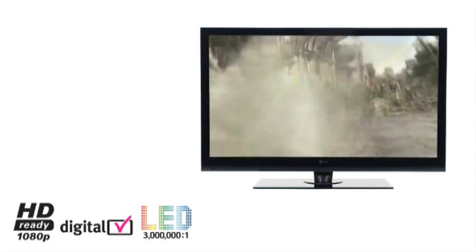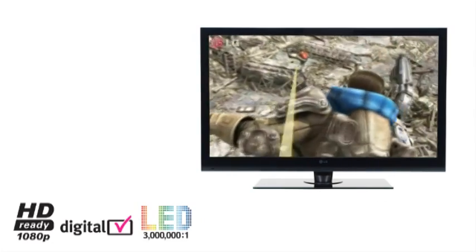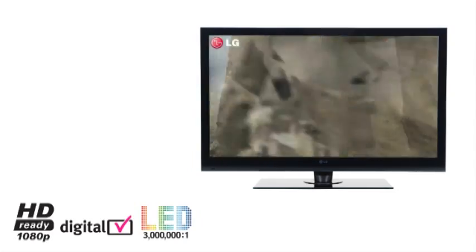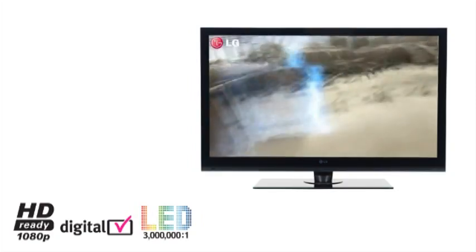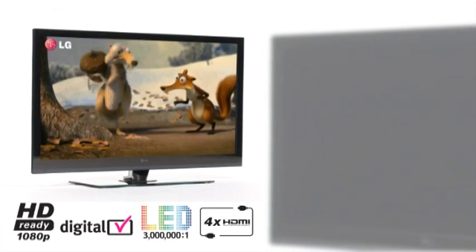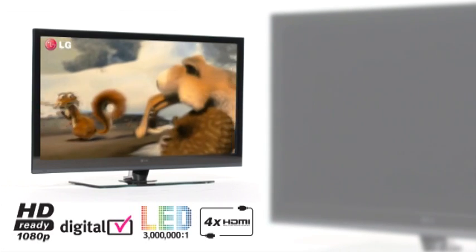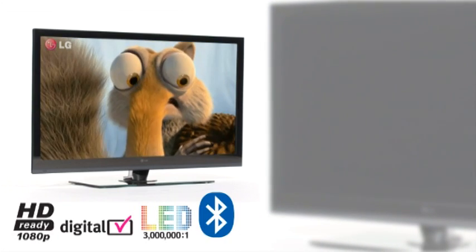1080p television is the only way to fully experience the true potential of high definition gaming and Blu-ray, which takes you even closer to the action. The SL9000 is a true entertainment hub offering 4 HDMI ports, USB and Bluetooth connectivity.